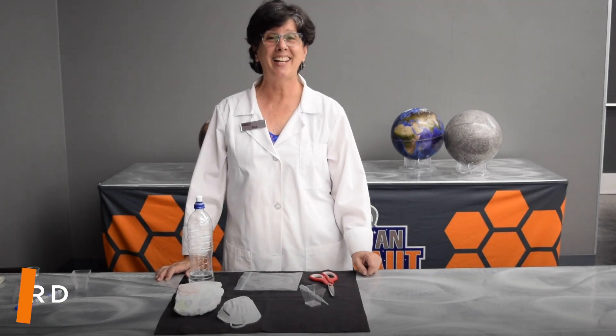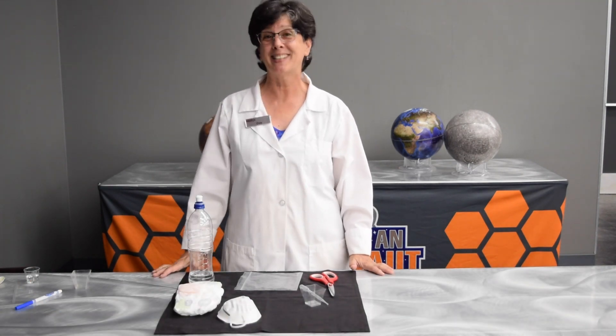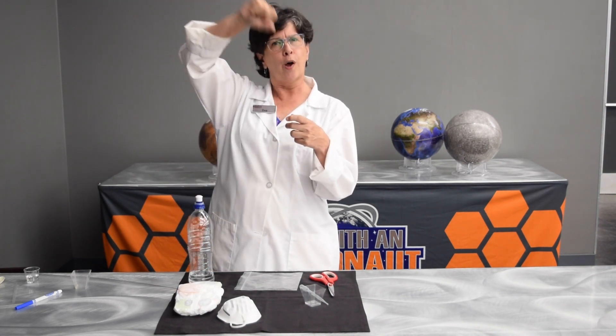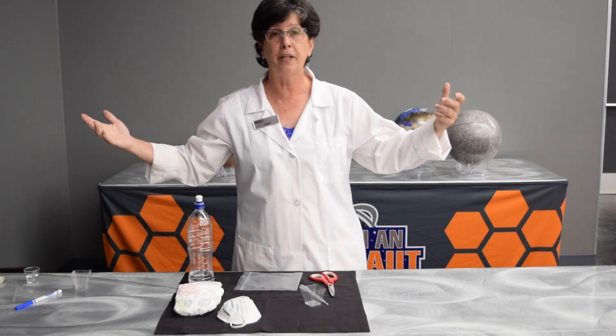Hi, I'm Dee at Kennedy Space Center Visitor Complex. Today I'm wearing my science lab coat because I'm going to do a little science lab for you. Have you ever seen a magician roll up a cone of paper, pour water into it, and then there is no water? It just disappears?